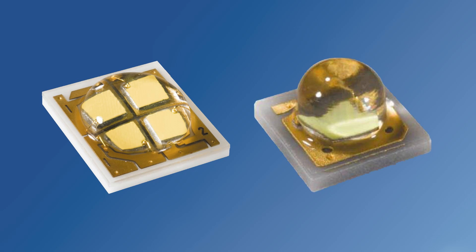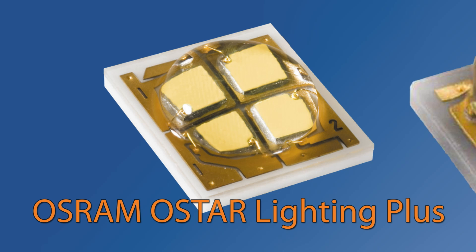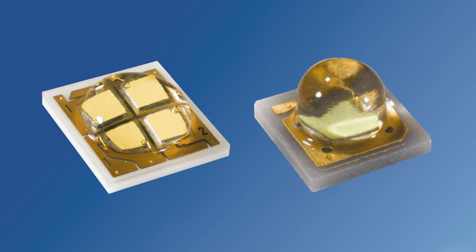Available in a variety of packages, including the Oslan SSL and Osram O-Star Lighting Plus LEDs, we have something for nearly any application.